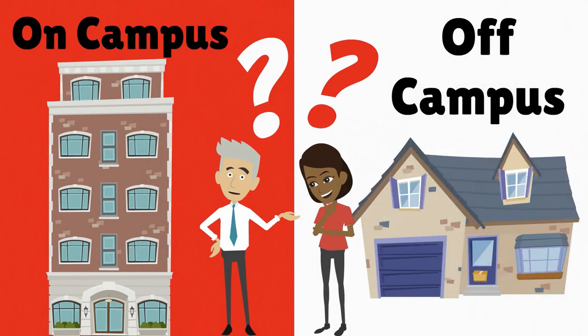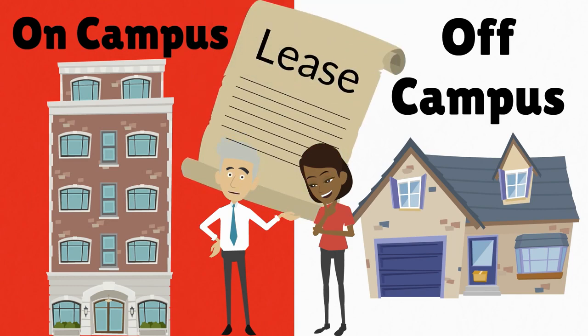Both have pros and cons you should consider before deciding, as both come with a contract or lease you will have to sign.